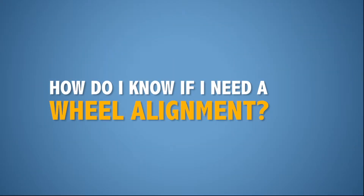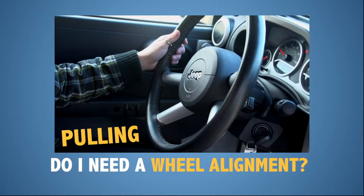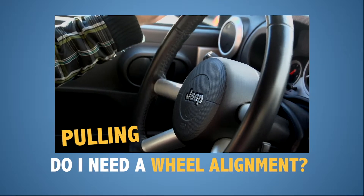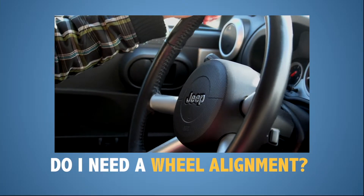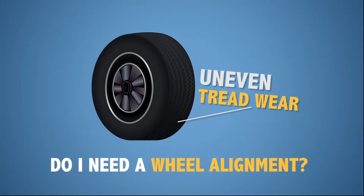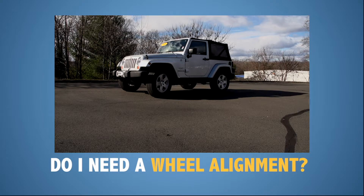So how do you know if you need a wheel alignment? The first test is to feel if your steering wheel is pulling to the left or right when driving in a straight line. The steering wheel feeling off-center is a very noticeable indicator that your wheel alignment is off. If you're feeling vibrations in the steering wheel while driving, or you notice uneven tread wear on your tires, these are also indicators that your alignment is probably off.